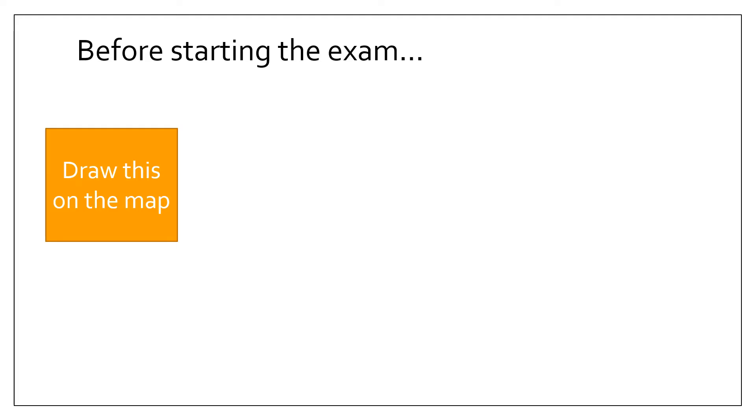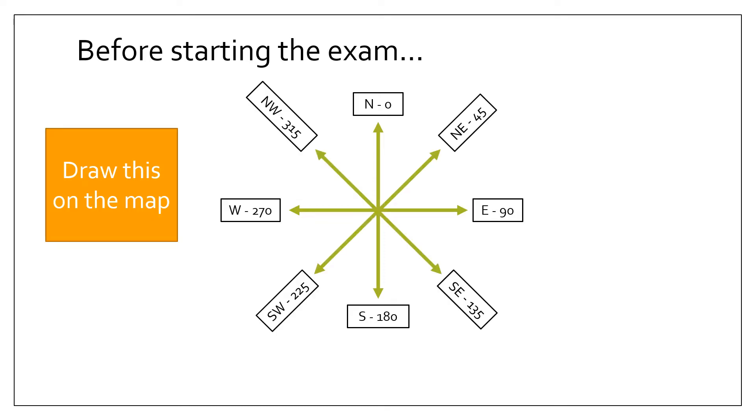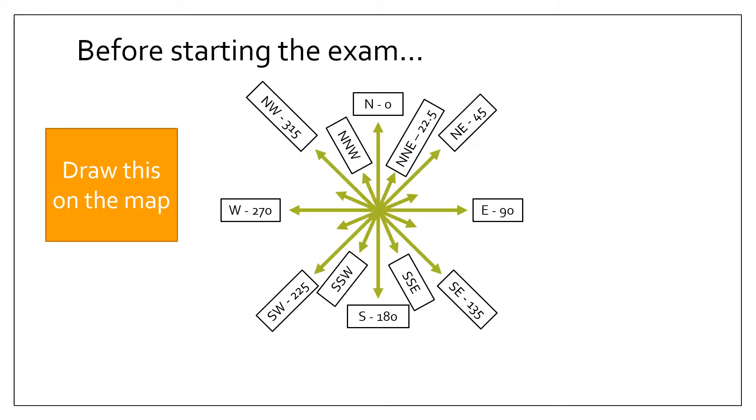Before starting the exam, I would take one minute just to draw a 16-point compass with all its particular bearings. The reason is there are often two marks from this exam paper that require you to identify the direction and bearing, and if you know what the angles are and what the various letters are for the various bearings, this is a lot easier.